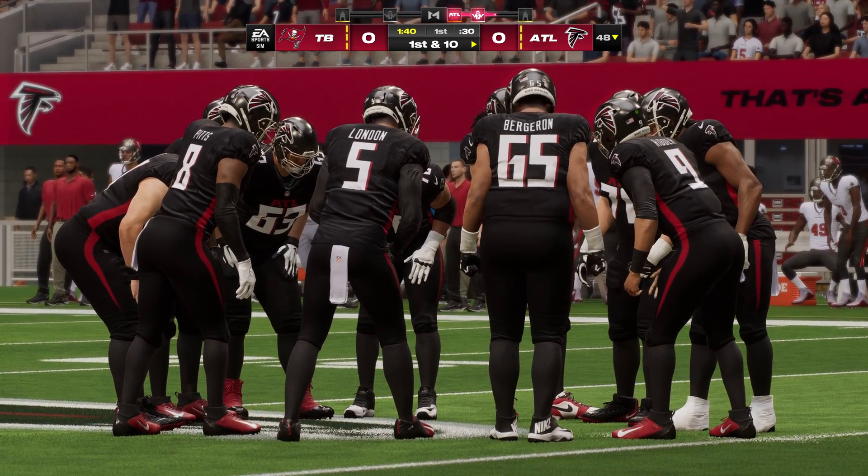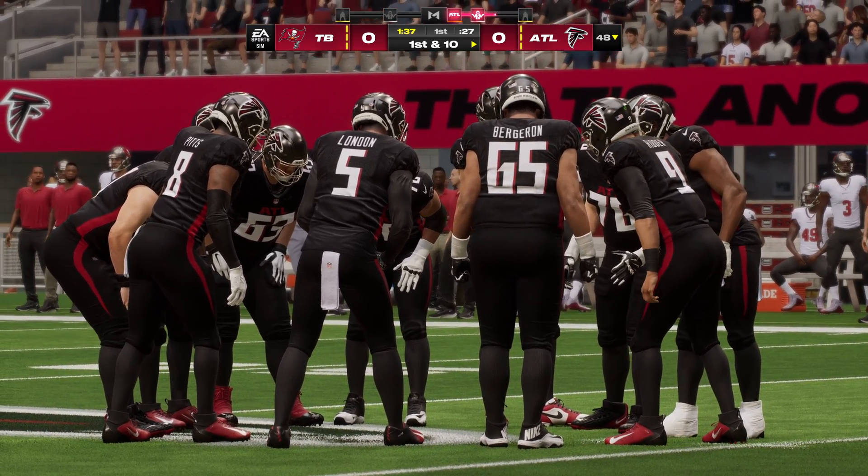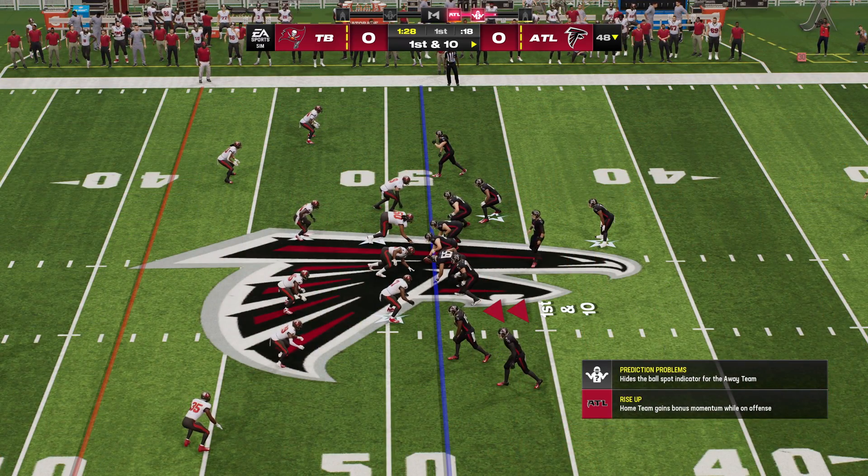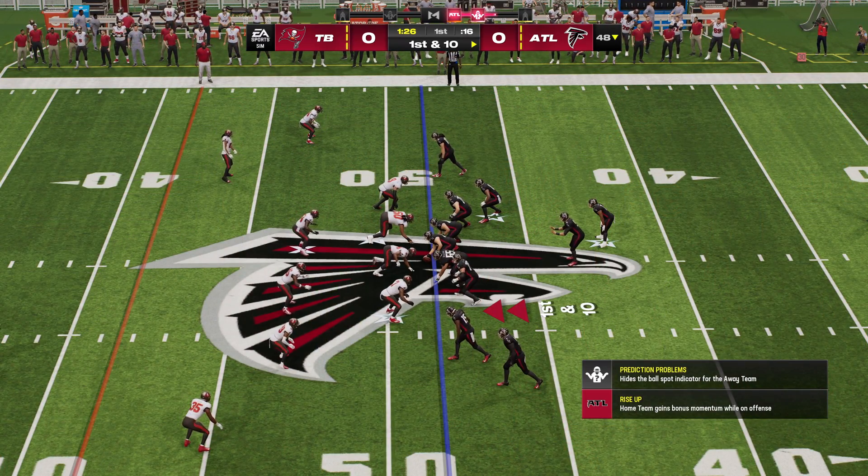That one was a lot of fun because that was the game within the game. Third and short, blitz was on — what's the key for the quarterback? Get it out of your hands in a hurry. And that was a quick little completion that got the job done for a first down.